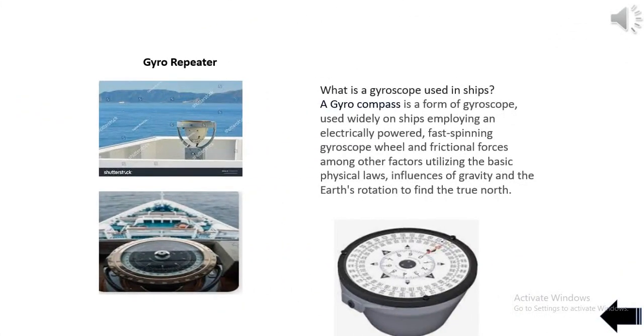A gyro compass is a form of gyroscope used widely on ships, employing an electrically powered, fast-spinning gyroscope wheel and frictional forces, utilizing the basic physical laws, influences of gravity and the Earth's rotation to find true north.